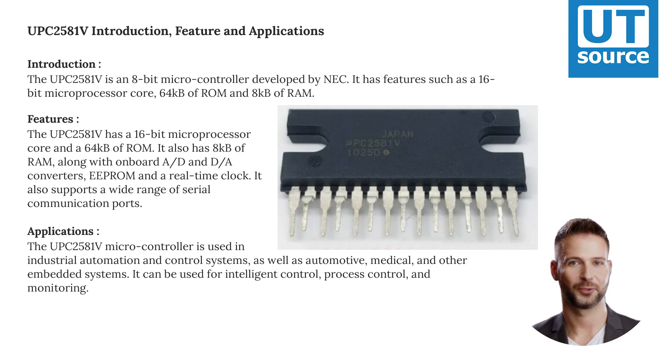The UPC-2000-581V microcontroller is used in industrial automation and control systems, as well as automotive, medical, and other embedded systems. It can be used for intelligent control, process control, and monitoring.